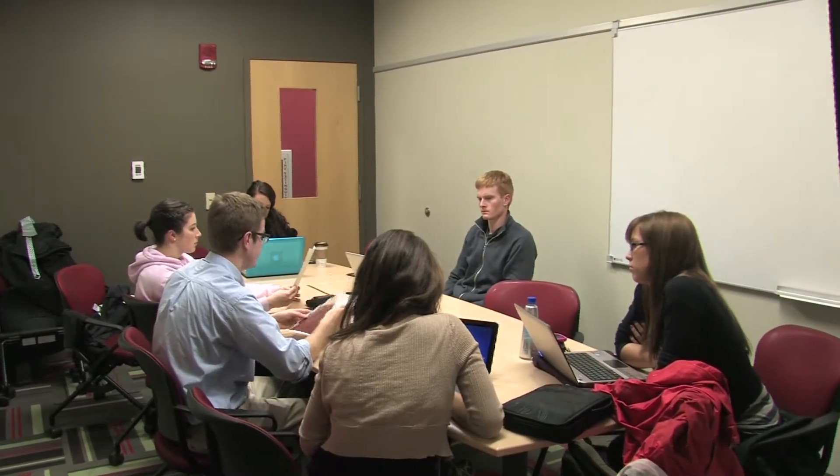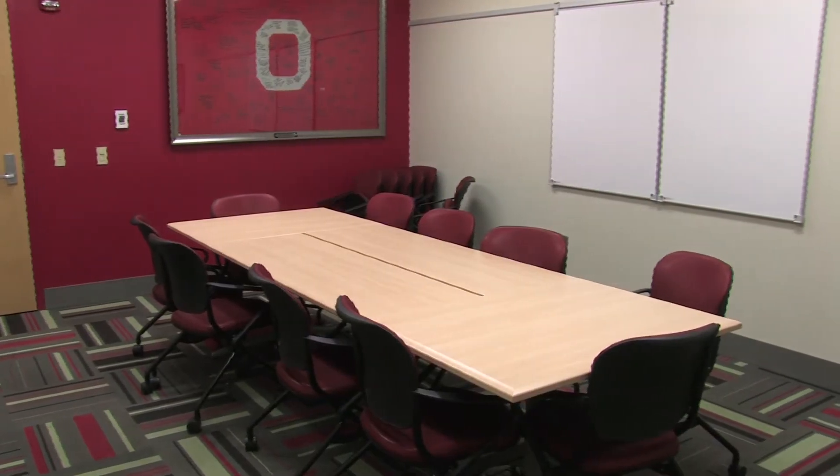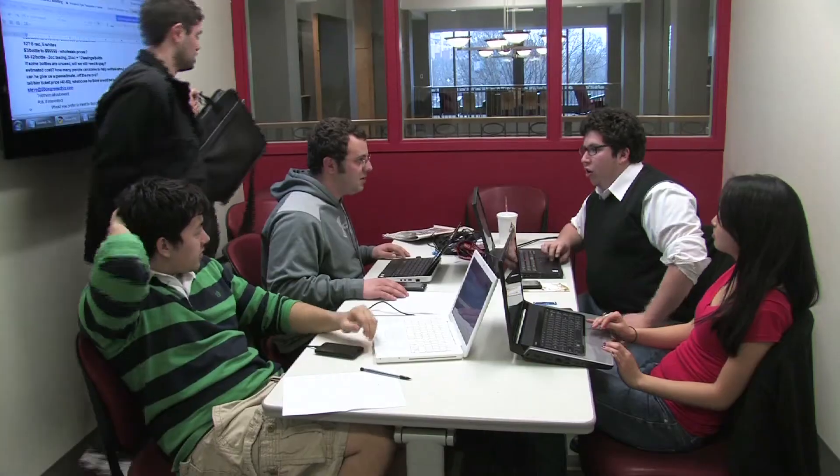Need a place to have a group meeting? There are 9 reservable conference meeting rooms in the center that are free to student organizations. You can request a reservation in the resource room.